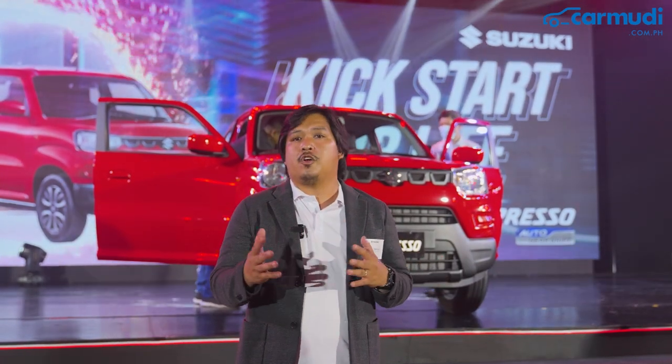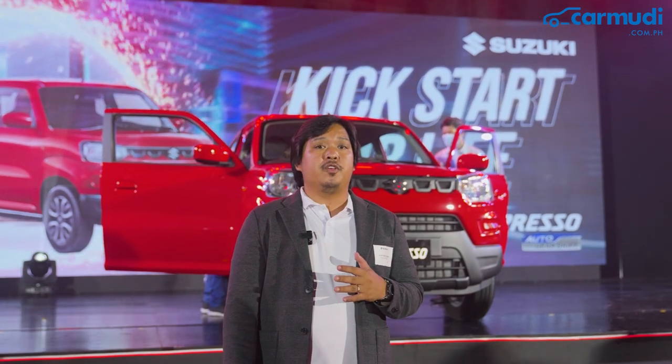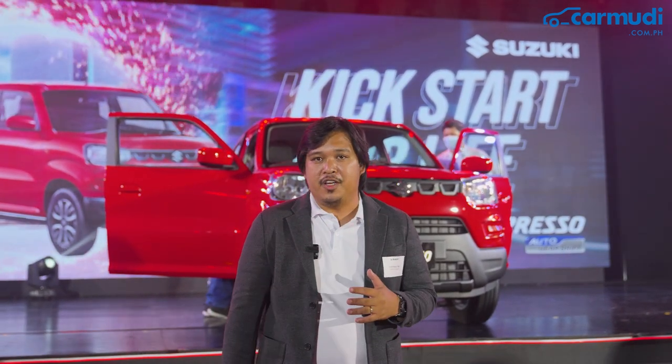To know more about this vehicle, kindly visit our website at kermudi.com.ph. Again, this is Paulo Papa from Kermudi Philippines, and we'll see you in the next video.